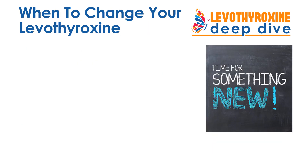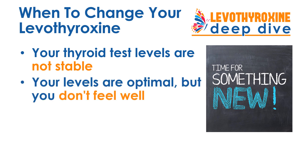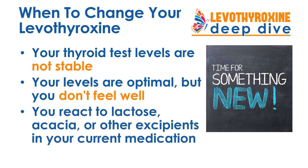What are the signs that you need to change the Levothyroxine you're taking? If your thyroid test levels are not stable, that's a good sign. If your levels are optimal but you still don't feel well. Or if you react to lactose, acacia, or other excipients in your current medication.